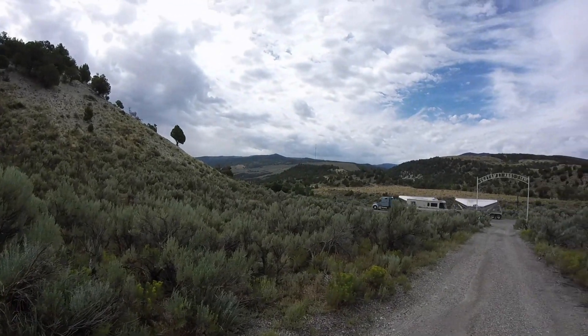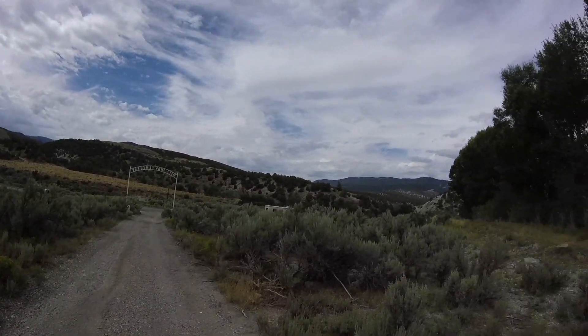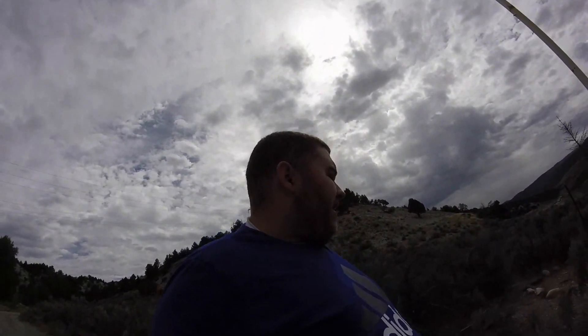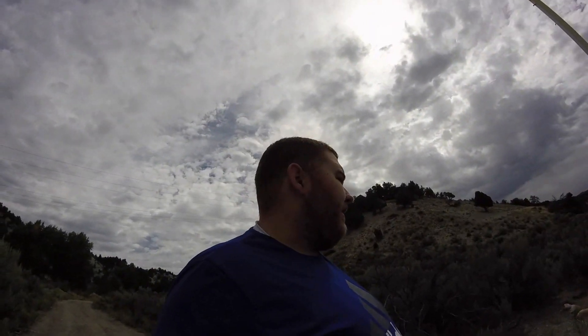We are literally out in the middle of nowhere in Spanish Fork Canyon, Utah. I don't know anything about this cemetery at all — I just found out about it yesterday, actually. I was researching another place to visit and found out about this place, and I wanted to come check it out.